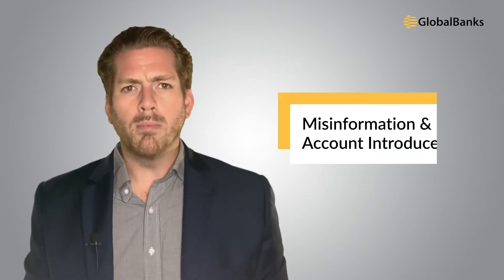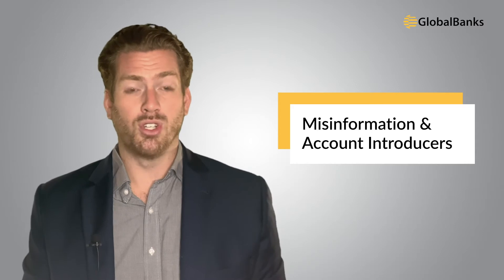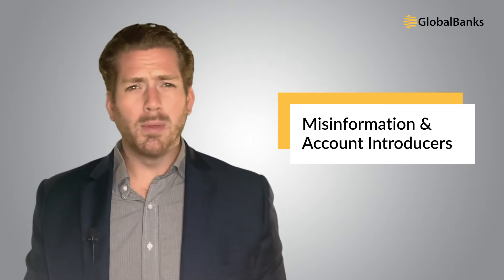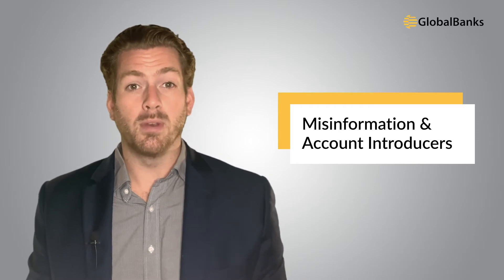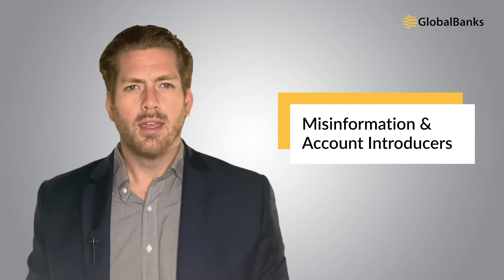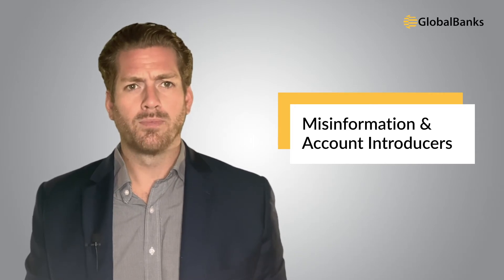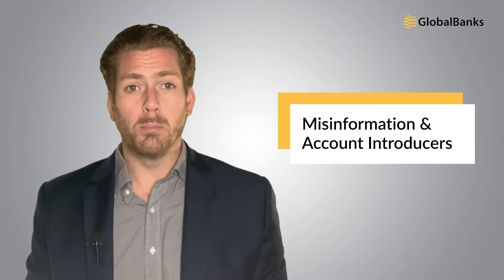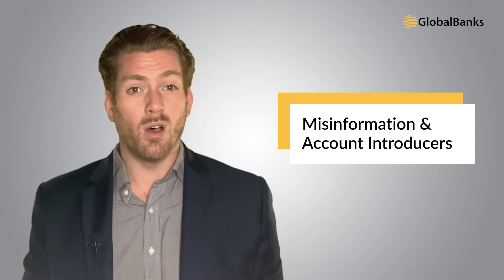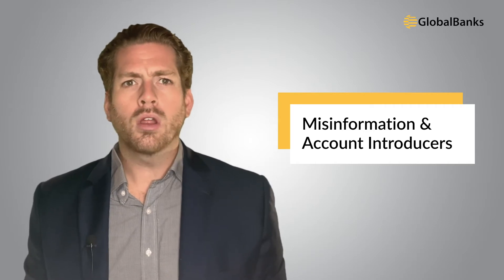The first problem is that people are relying on misinformation and bank account introducers. There's a lot of misinformation about banking options for BVI companies on the internet, and bank introducers and intermediaries only add to the confusion. Unfortunately, much of the information available is either false, so outdated it no longer applies, or comes from sources with conflicting interests.